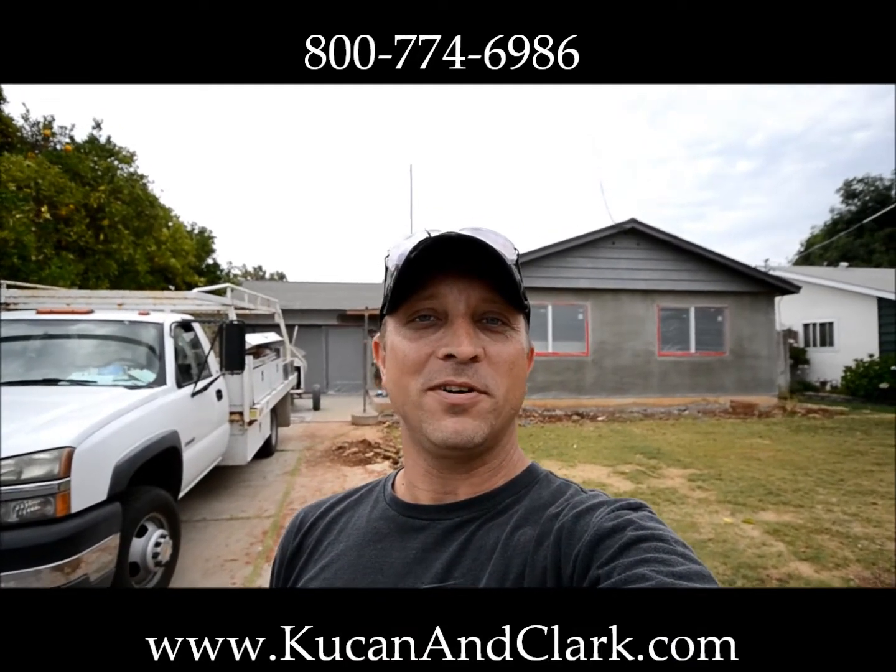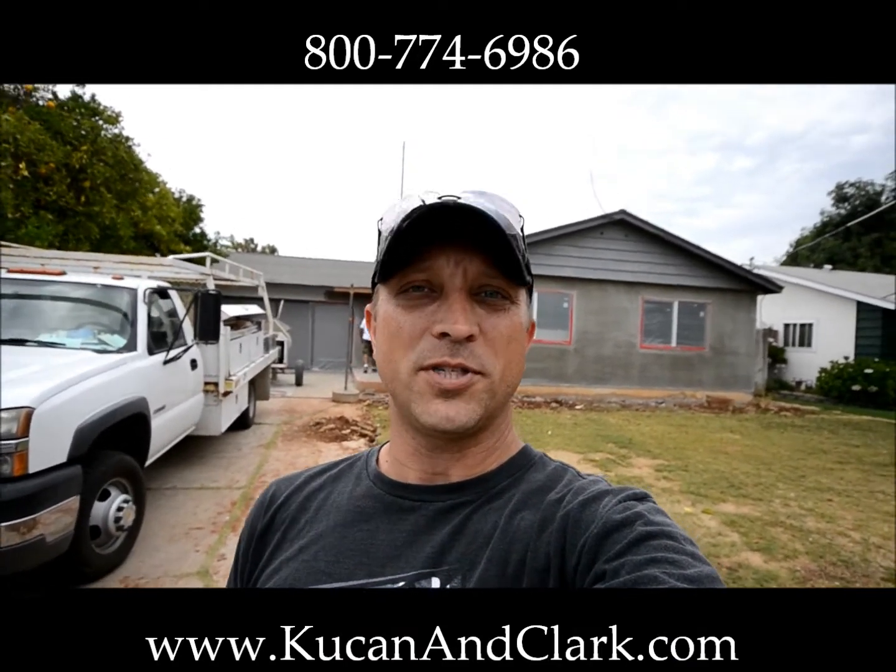Hey, welcome back. This is Darrell Kucan with Kucan & Clark Partners. I'm going to bring you in on our Shenandoah project here in Lakeside, California.